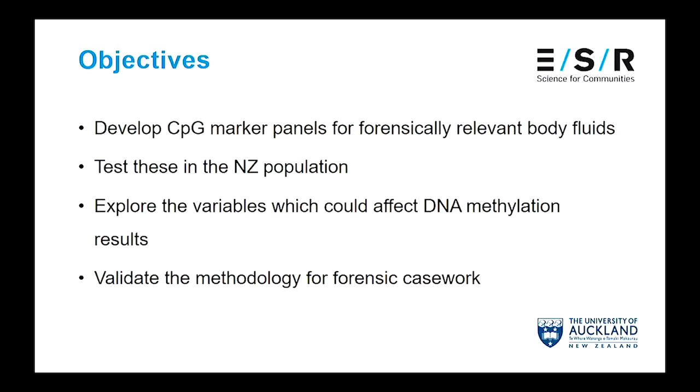So these are the two applications I'm interested in for my research. Literature has shown that it is possible, and we wanted to establish whether we could do this in the New Zealand population using a methodology that could be easily implemented into our forensic lab. The objectives of my research are: first, to identify CpG or methylation markers correlated with age or that could differentiate identical twins; develop these into marker panels and use them in forensically relevant body fluids; test in a New Zealand population; explore variables that could impact accuracy; and finally validate this methodology for casework.